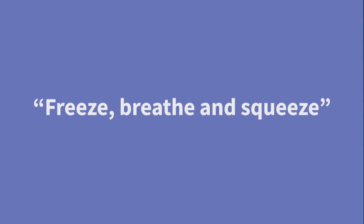When the urgency starts, stand still, do a few slow deep breaths and repeatedly squeeze the muscle. You can remember this as freeze, breathe and squeeze. Once you feel you have some control of the feelings of urgency, then calmly walk to the toilet.